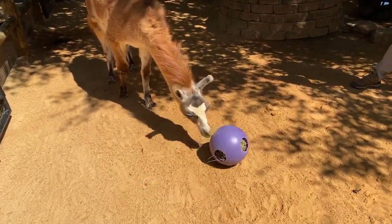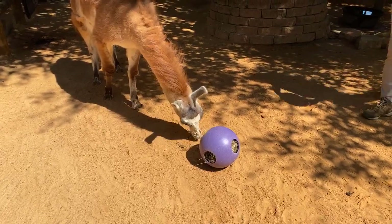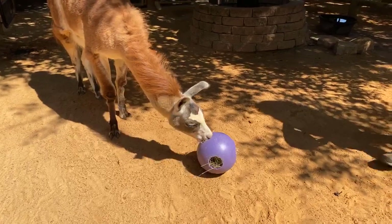She also loves her hay. She gets a lot of hay every day, but she also tries to steal it from her roommates. She'll probably pull all the hay out first — that's her favorite thing to do.